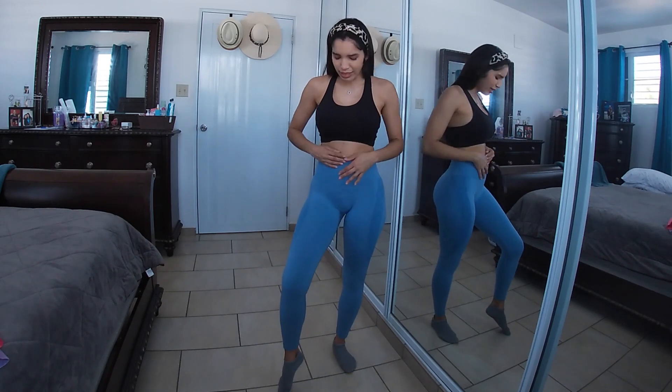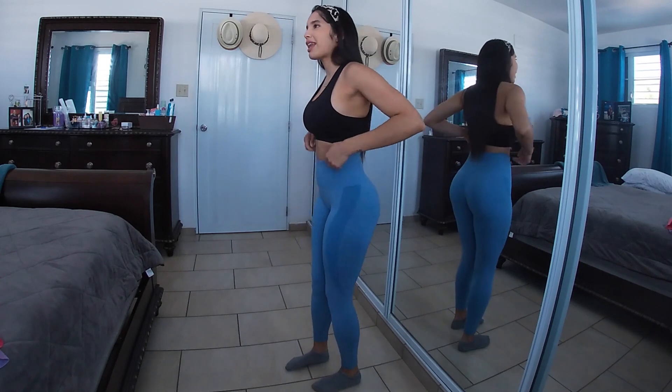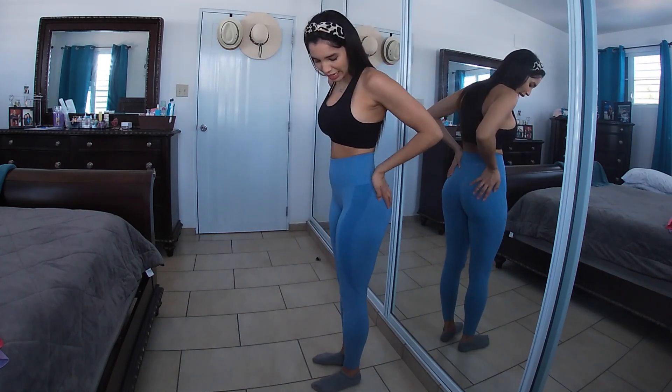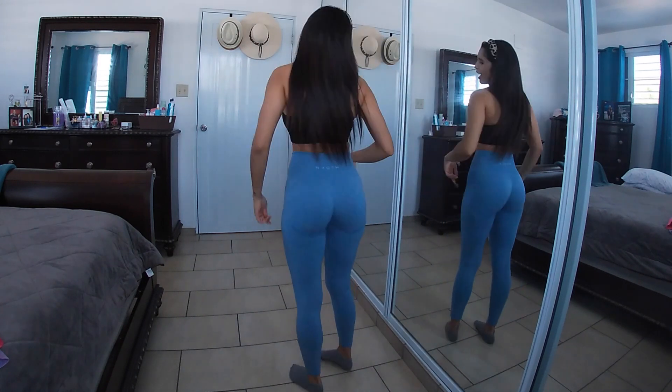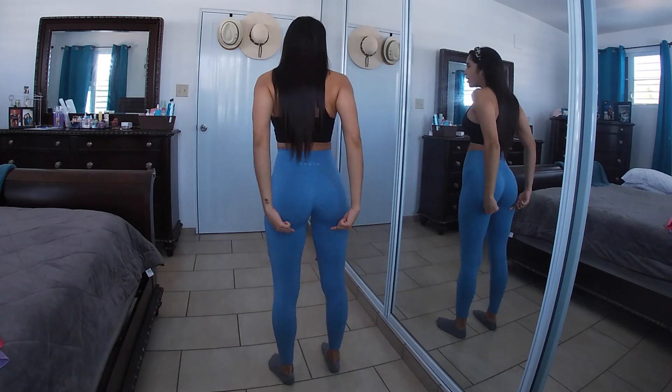Now trying on the blue seamless contour legging. It feels even more comfortable — very soft, very stretchy, nice material to work out in. I've done leg day in these and don't feel like I'm suffocating; they're very breathable. The thick waistband holds me in nicely, and the contour on the thighs is very flattering.